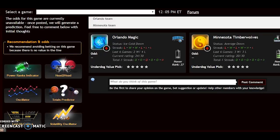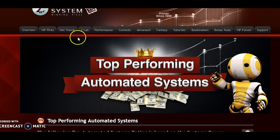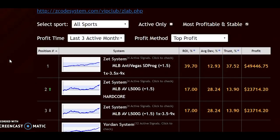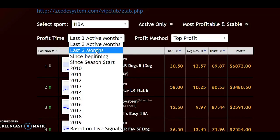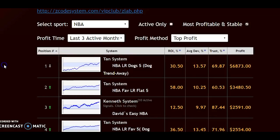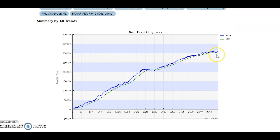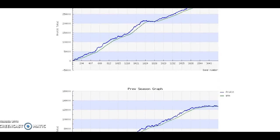If you're not as interested in going through the numbers yourself, take a look at the top-performing automated systems on our VIP page — it's under the 'Hot Trends' tab. You can select the sport you want — let's pick NBA — and choose a time period like the last three months. Click on any system to see its net profit and previous season graph. This should help you figure out what picks you want to make.